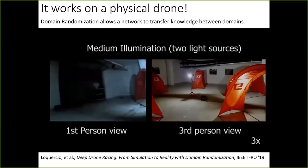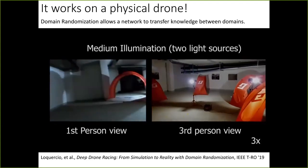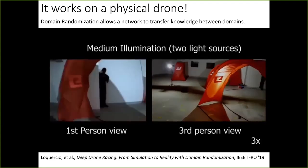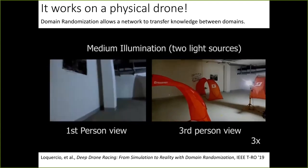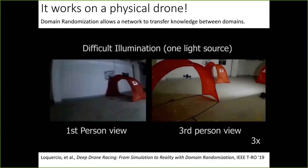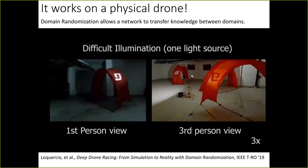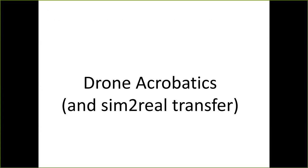If you do randomization of illumination conditions, you also get robustness to different lighting on the real platform. In fact, as you can see in the video, with minimal light the drone is still able to complete the racetrack. That concludes the deep drone racing part.